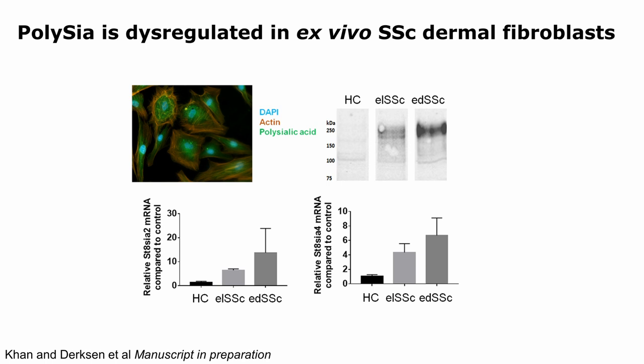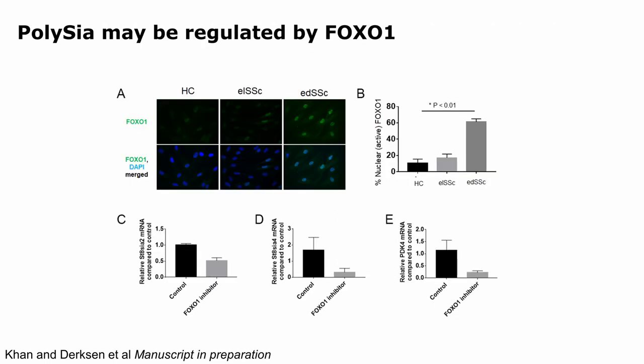We looked at the expression of the two polysialyltransferases, ST8-SIA2 and ST8-SIA4, in patients. ST8-SIA2 is very strongly upregulated — about 12 to 13 fold — in patients with early diffuse scleroderma compared to controls, and ST8-SIA4 is upregulated about 6 fold. We then explored whether polysia might be regulated by FOXO1, a transcription factor upregulated in scleroderma in response to oxidative stress and DNA damage. Treating early diffuse scleroderma cells with a FOXO1 inhibitor decreased expression of both ST8-SIA2 and ST8-SIA4, so inhibiting FOXO1 inhibits polysialyltransferase expression.